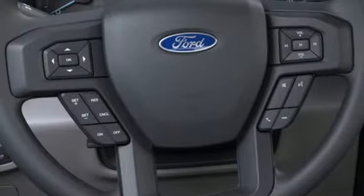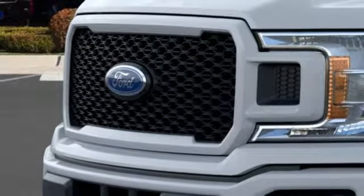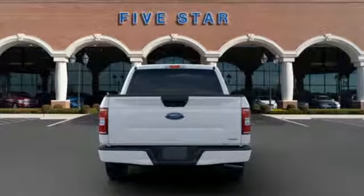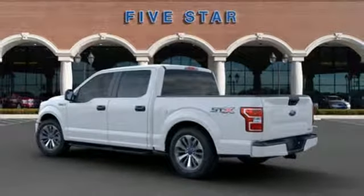Auxiliary audio input, three 12-volt power outlets, manual tilting steering column, easy lift and lower tailgate, manual telescoping steering column, twin-turbo V6 engine, active grille shutters, gas pressurized shocks and automatic transmission.